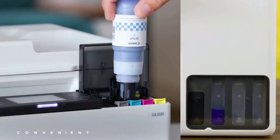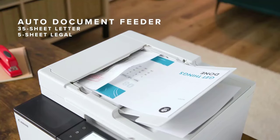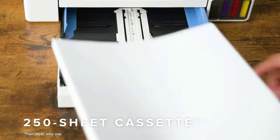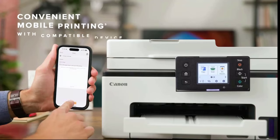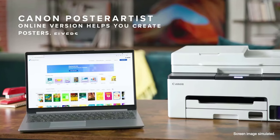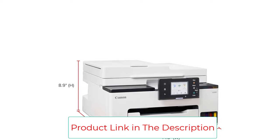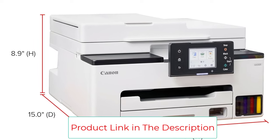In addition to being affordable to purchase and maintain, we're fans of this printer because it offers a decent print speed of 15 ppm black or 10 ppm color. You also get a 2.7-inch full-color touchscreen to control the printer, as well as wireless printing capabilities. There's a built-in 35-sheet capacity auto-document feeder and a 250-sheet capacity paper tray.